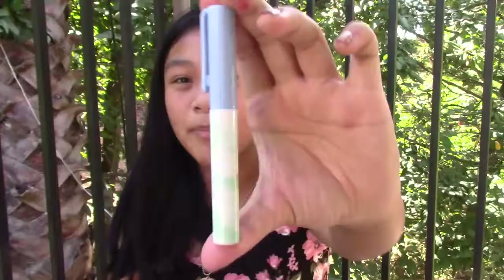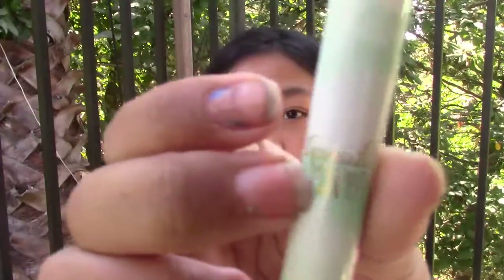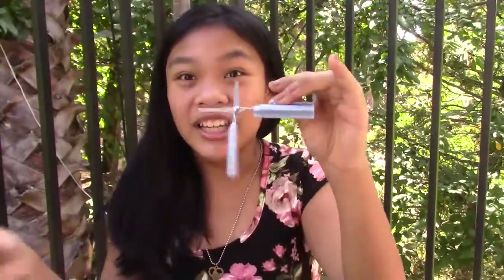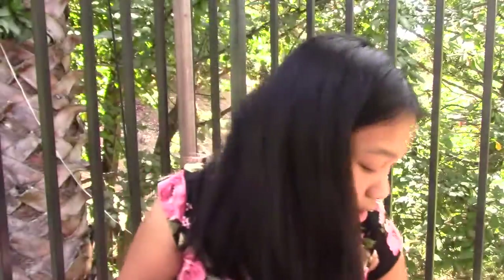Another thing I got from Daiso was this — it looks like a pen or a marker. It says 'special day' on it. But when you open it — this is so cool — it's scissors! This is actually scissors, and I think it's really cool and convenient because it's in a small little area, and if I ever need it.